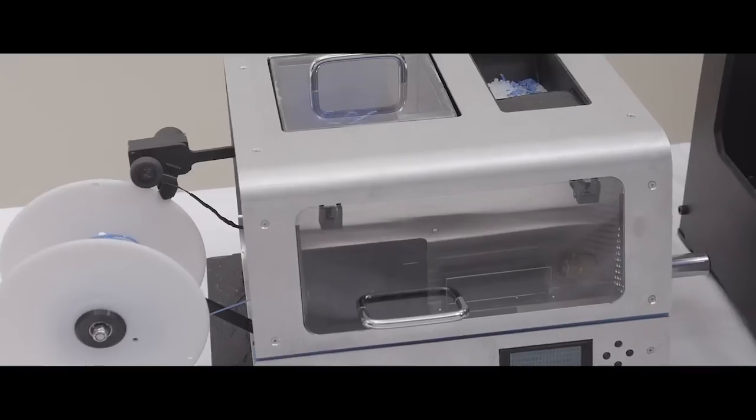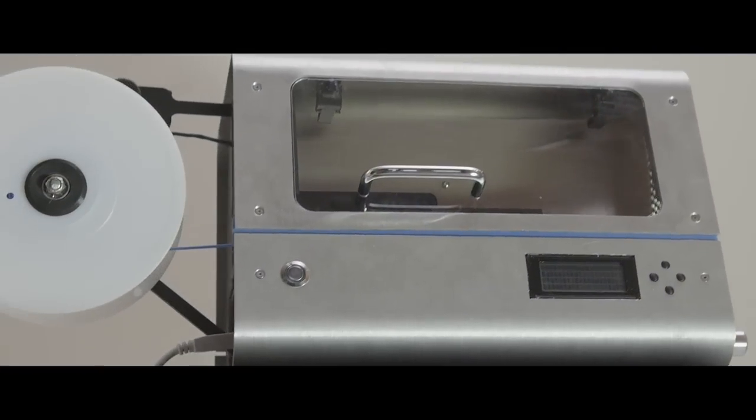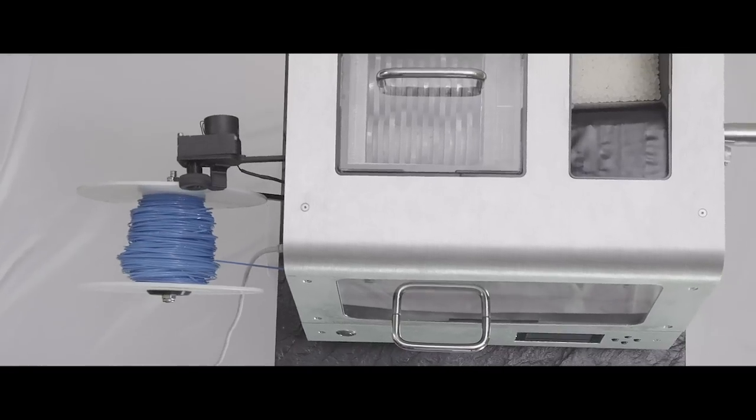Until now. Introducing ProtoCycler — the world's first fully integrated, fully automated, safety certified filament recycler. ProtoCycler allows you to create custom filament in any color you like, anytime, from raw plastic pellets.